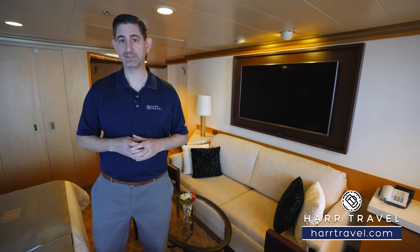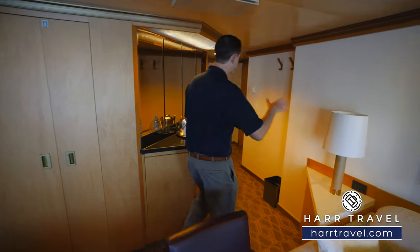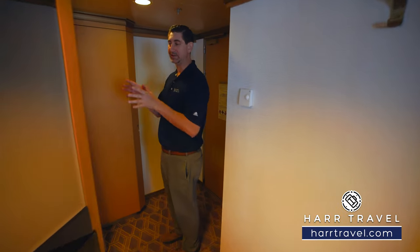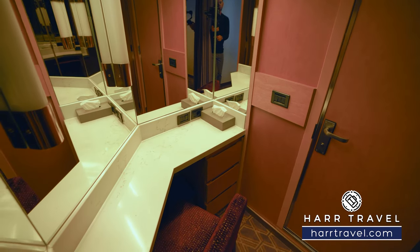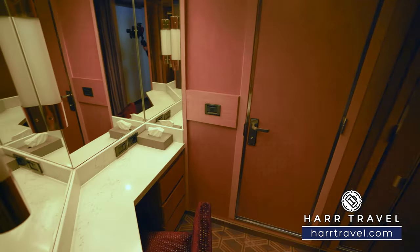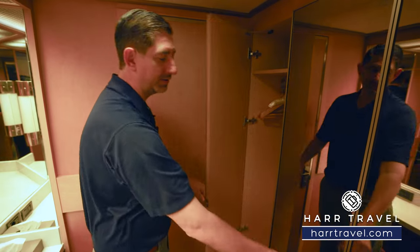Now let's tour the beautiful space. When you walk in the door you can see how we're positioned here in the back corner of the ship. We're first going to head into the dressing area and the bathroom. Right inside here you've got a seat, a nice vanity, and quite a bit of storage up and down. It's also where you're going to find your hairdryer. You've got a Euro plug and a US plug here, and then just behind me you're going to find the storage space with quite a bit of hanging storage.